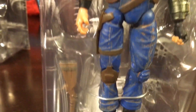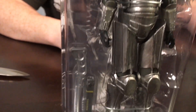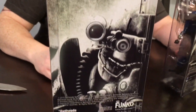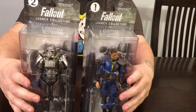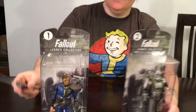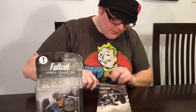These figures look amazing, guys. There are only two figures in the Fallout set, and the full set is four figures altogether. It says Legacy Collection on the back, and they're numbered one and two on both the front and the back of the packaging.